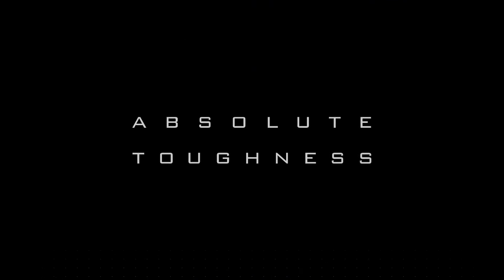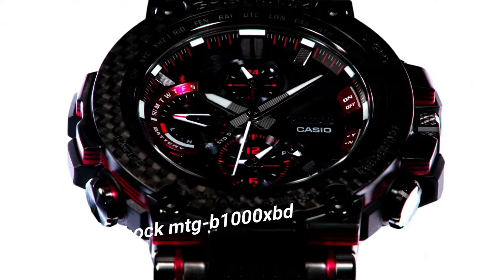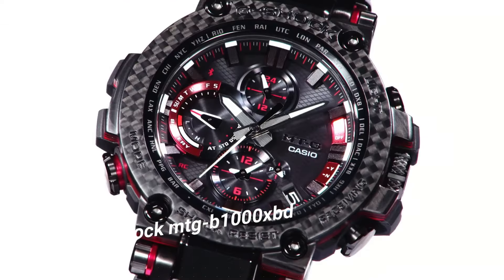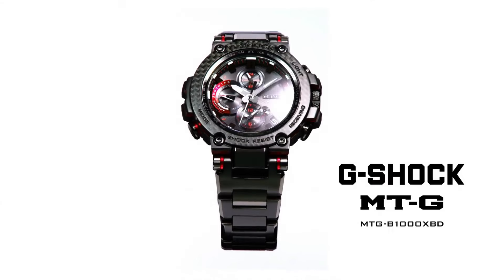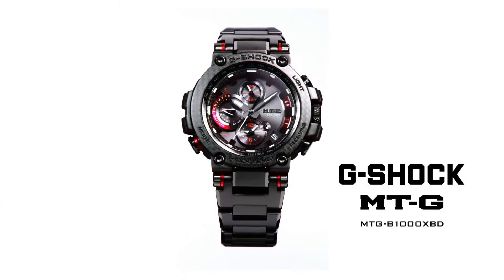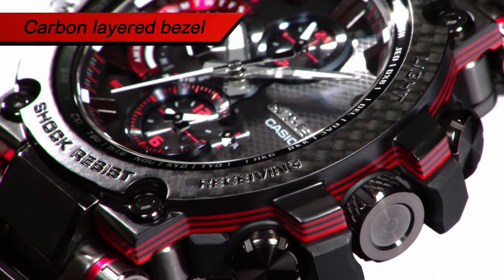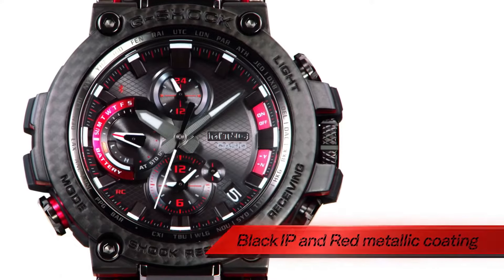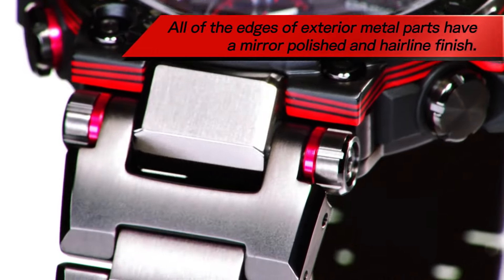Number 5: Casio G-Shock MRG-B1000XBD. Item shape: round. Dial window material type: sapphire crystal. Display type: analog. Case material: resin, carbon. Case diameter: 5.2 cm. Case thickness: 14.4 mm. Band material: resin. Band color: black. Dial color: black. Item weight: 6.3 oz. Movement: quartz.